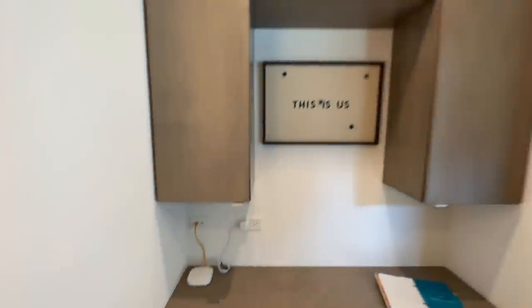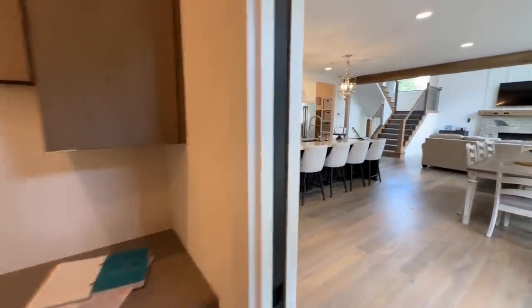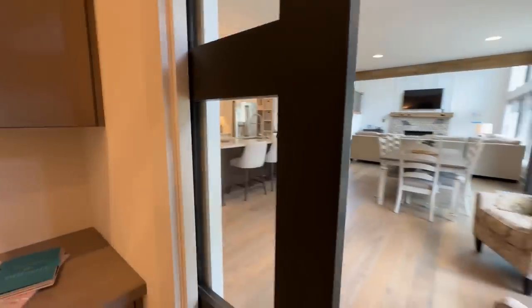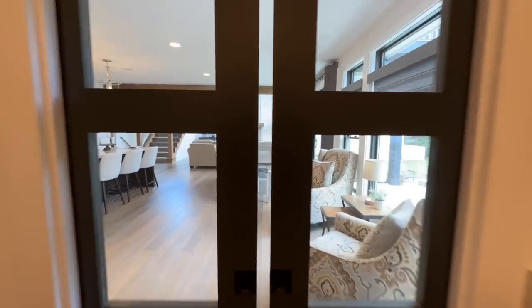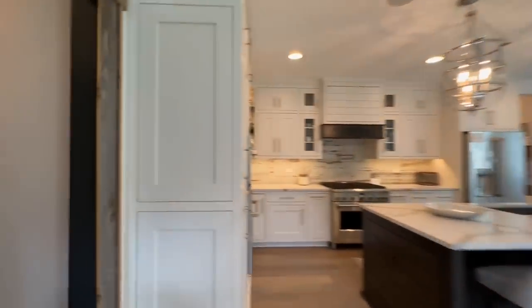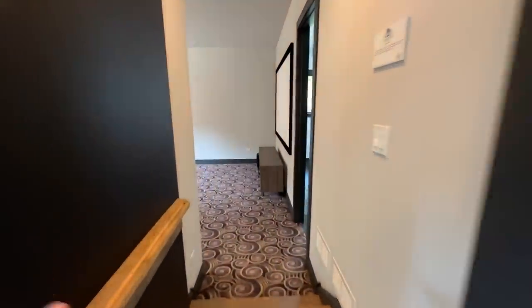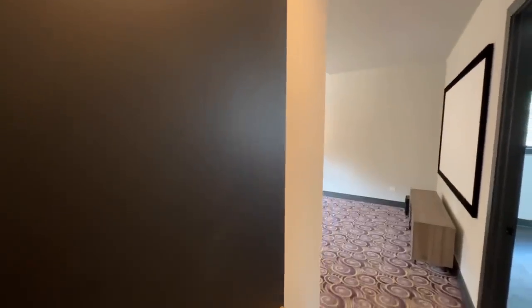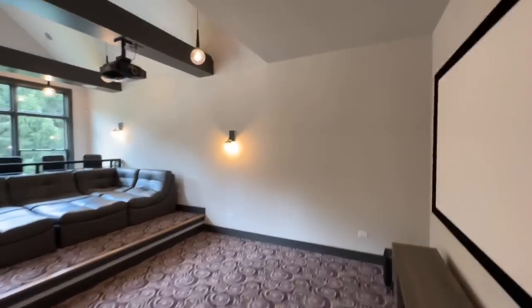Next to the wet bar is a pocket office with really neat double pocket doors featuring glass panes. There's also rustic wood trim and a chalkboard door with a little rail so you can write family notes. That door leads into the movie theater room.